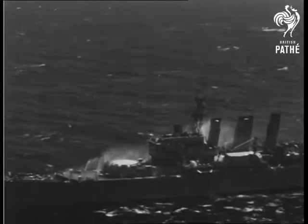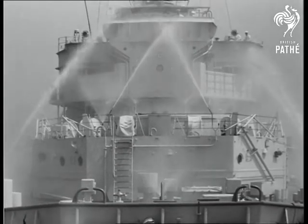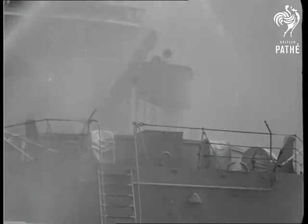HMS Cumberland provides its own rainstorm as it ploughs across the Mediterranean. Known as pre-wetting, this sprinkler system is a new method of protecting warships against radioactive particles following an underwater atomic bomb explosion.